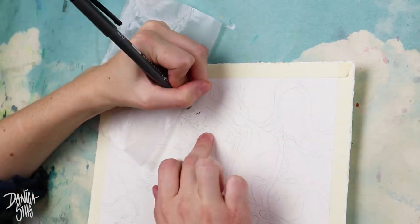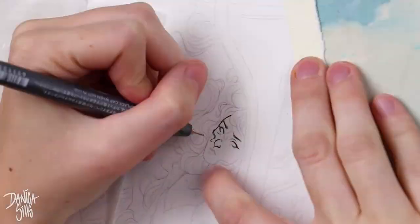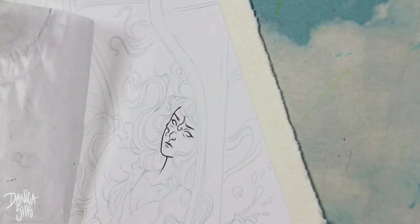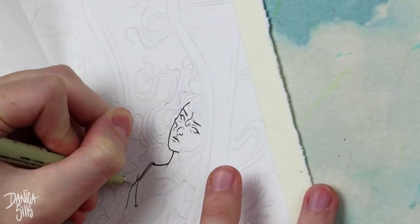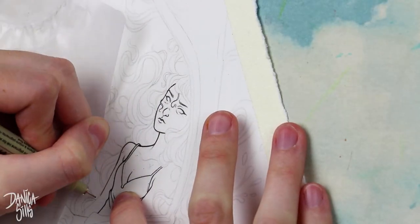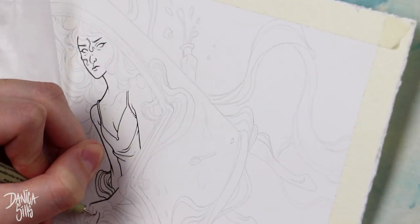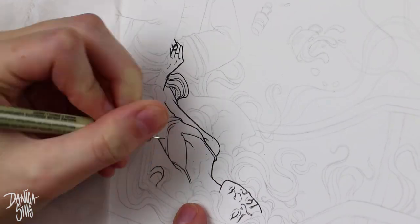Hi guys and welcome back to day five of Inktober. Today I wanted to create something that had some more objects in it, and I think that's something that will give me a lot more variety going forward as I can start thinking about settings and things that I want to draw. I actually really love drawing lots of little items and details — that's one of my favorite things. So this was really very fun to work on.